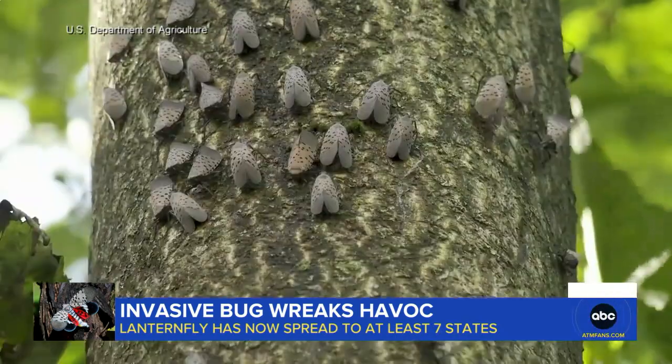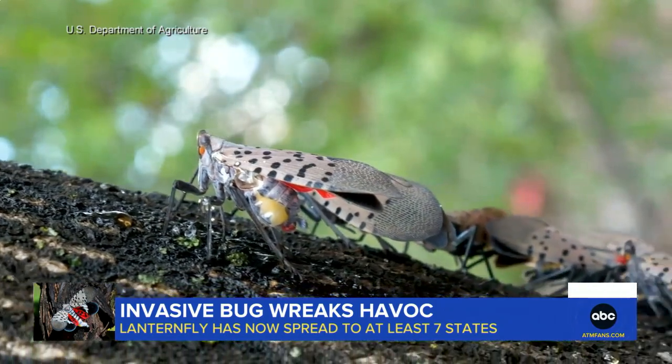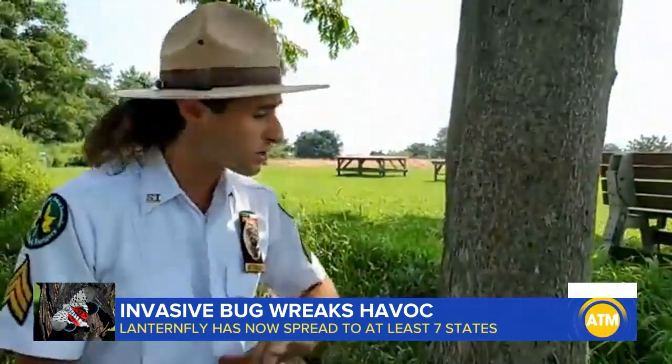Move over, murder hornets. A new insect has people bugging out. Meet the spotted lanternfly. If you see them, we want you to identify it and we want you to squish it.